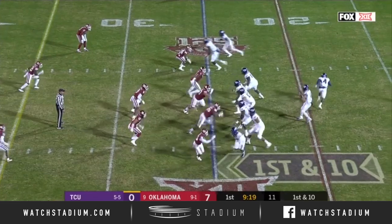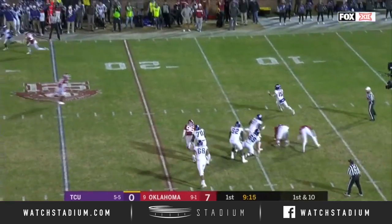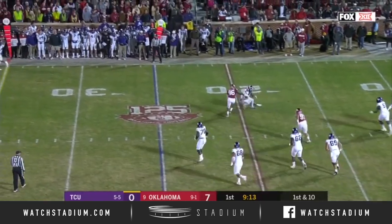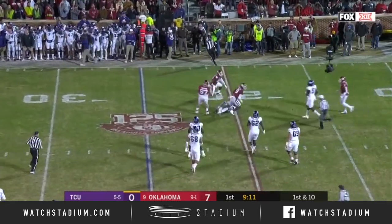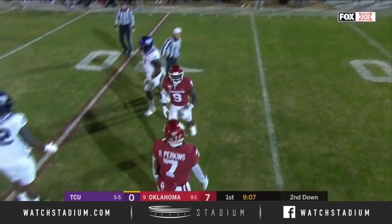Number 27, Tay Barber in the backfield. He swings out. Duggan looks his direction and retreats with the pocket collapsing. Can't get around Kenneth Murray, who is able to drop him for a loss of four. We talked about the message: do your job, only your job.